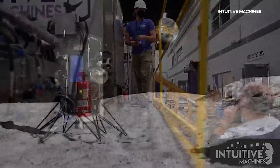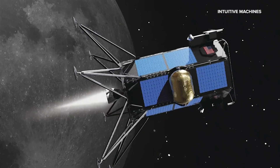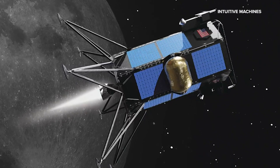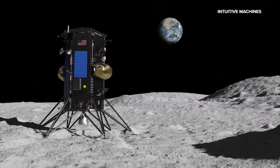It's the next step in exploring the moon. Houston's very own Intuitive Machines is hoping to be the first commercial company to bring NASA payloads to the lunar surface through their Nova C lunar lander. A payload is an instrument or a scientific package that's meant to go to the moon and collect scientific data so that we can understand the moon better.